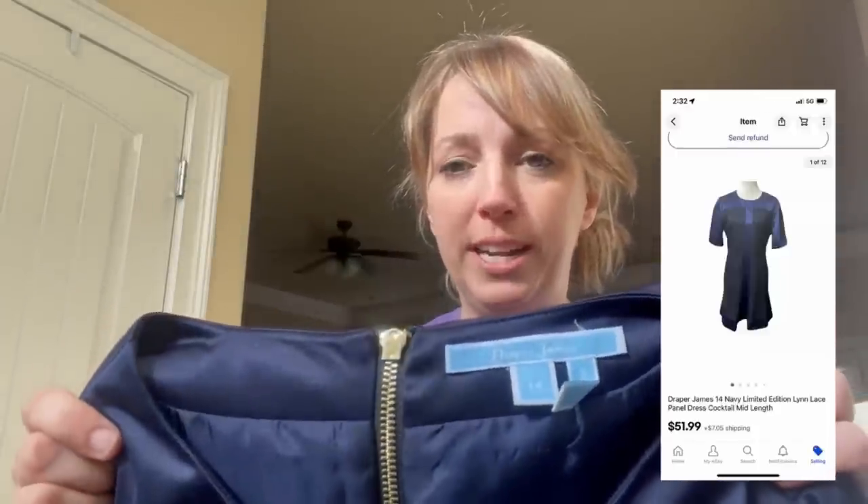Hey Bolo Buddies, my name is Crystal Nichols. I'm fairly new and very excited to share my first bolo for January. It is a Draper James dress — Draper James is Reese Witherspoon's clothing line. They are very nicely made and expensive, so resale value is great. I picked this up at Goodwill for $7.99 and it sold for $51.99. My YouTube channel is The Thrifty Nichols and my eBay store is The Nichols Dimes Store. Hop on over and subscribe — my channel is all about selling online and my local vintage booth in an antiques mall.